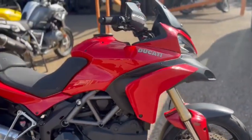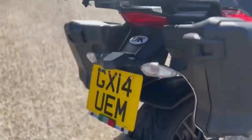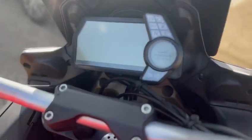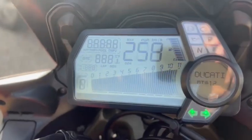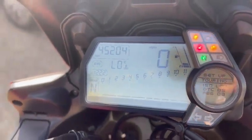This is the right of stock. It's this really nice Ducati Multistrada 1200, it's a 2014, mileage is 45,204. Just a quick walk around video just to show you around the bike.